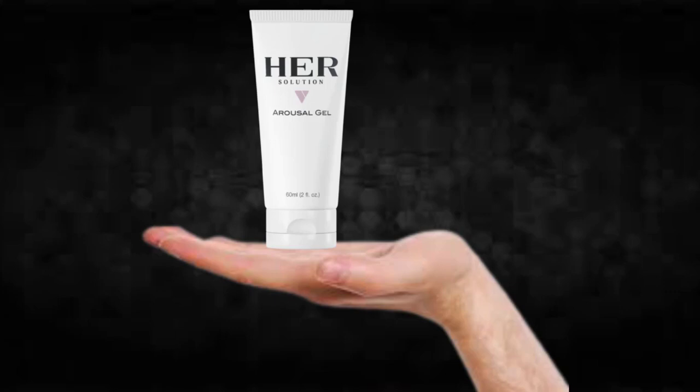There's something really important about this product that you need to know before buying it: you can actually test HerSolution Gel for 60 days, and if you don't see results or if you don't like it for any reason, they will give you your money back.